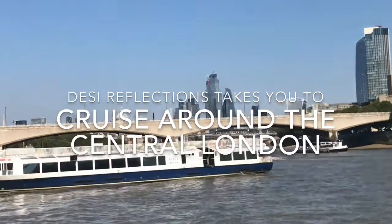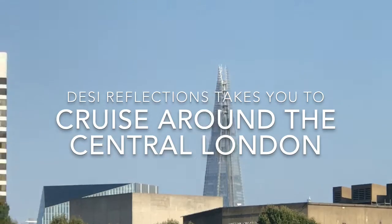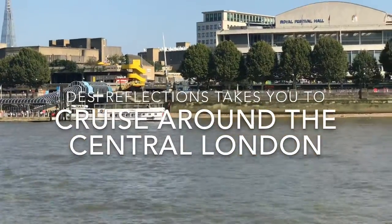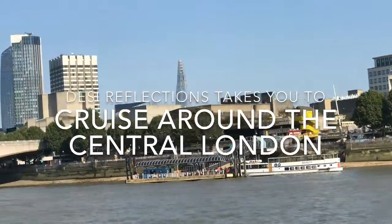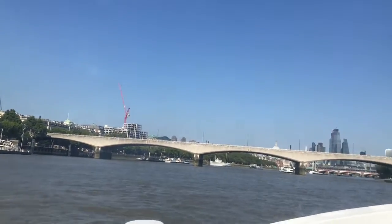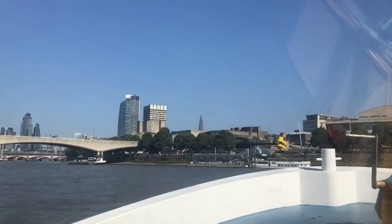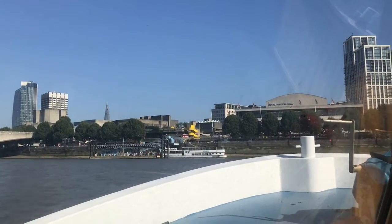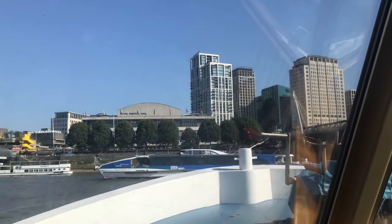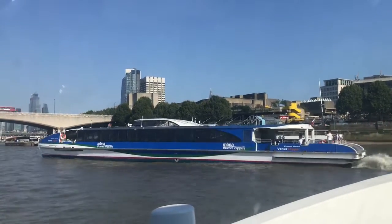Today, River Thames is comparatively a very clean river, but it was not always so. During past centuries, industrial waste from industries, tanneries, and fish markets was dumped into the river. But the city evolved and the river also evolved. Now the river is very clean, and the city even receives drinking water from the River Thames.